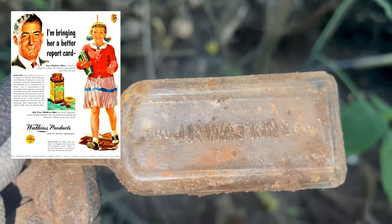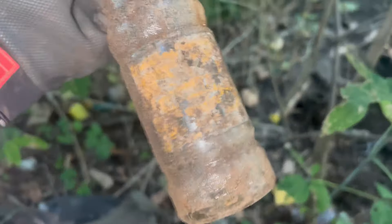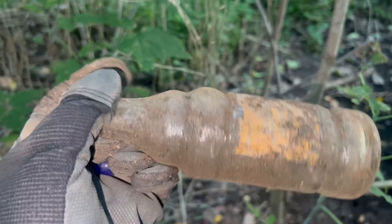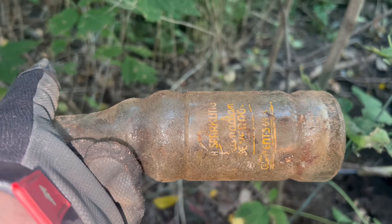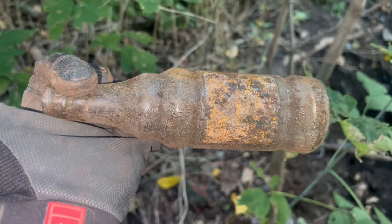J.R. Watkins Co. — just got some embossing on it, just a screw top. And then I found a Hamilton — again, the label's pretty well roached. Nice soda bottle. Unfortunately the label's almost worn right off it, but I'm pretty sure that's a Hamilton beverage bottle. That's a nice looking bottle right there.